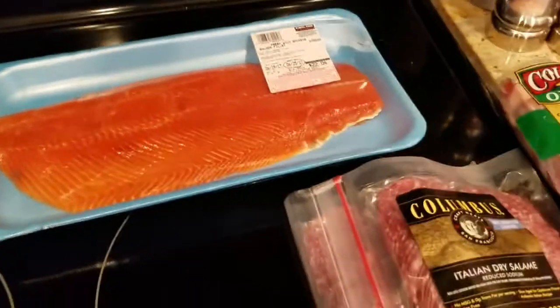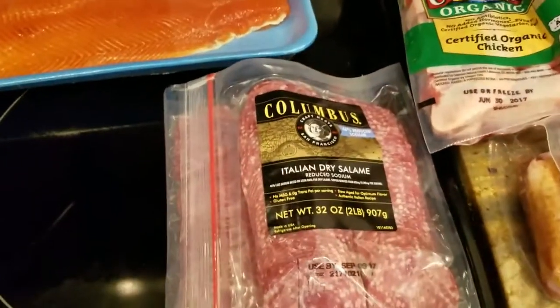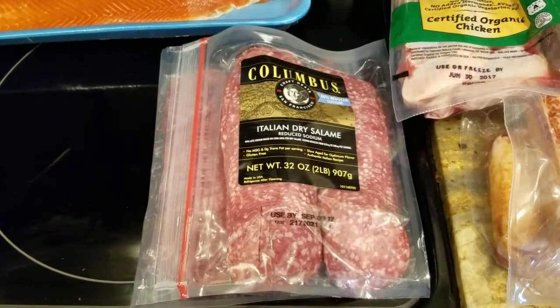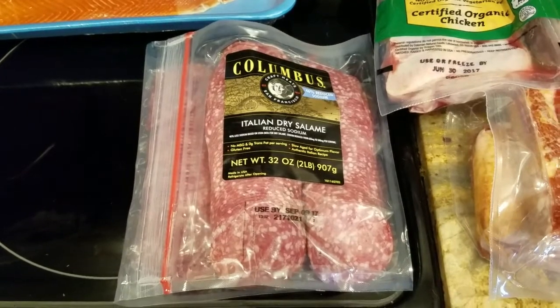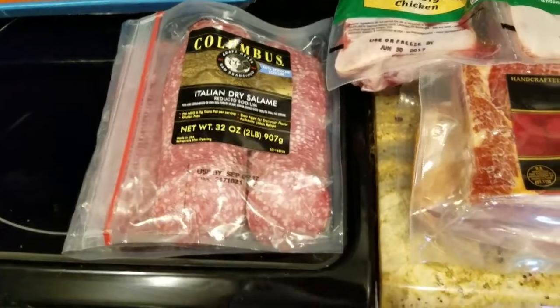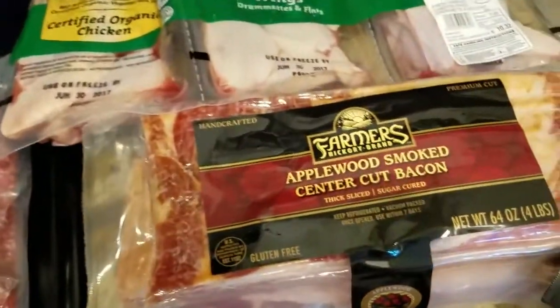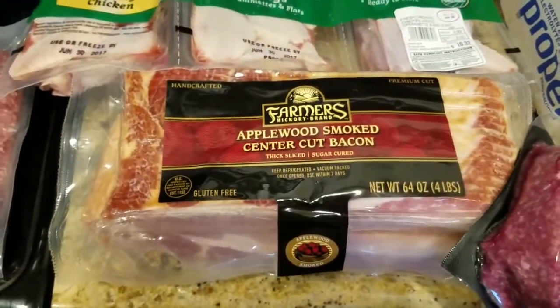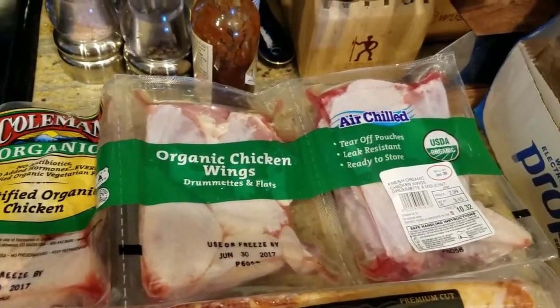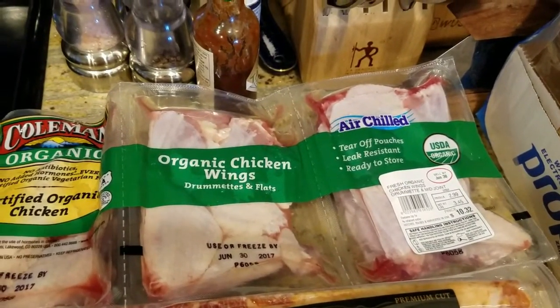I got some salami for him to snack on. We have a bunch of cheeses that he needs to eat — I think I have some gouda cheese and stuff like that that he hasn't been eating, so I figured salami would be a good thing to have with that. Some bacon because we are out and we're always eating bacon around here.